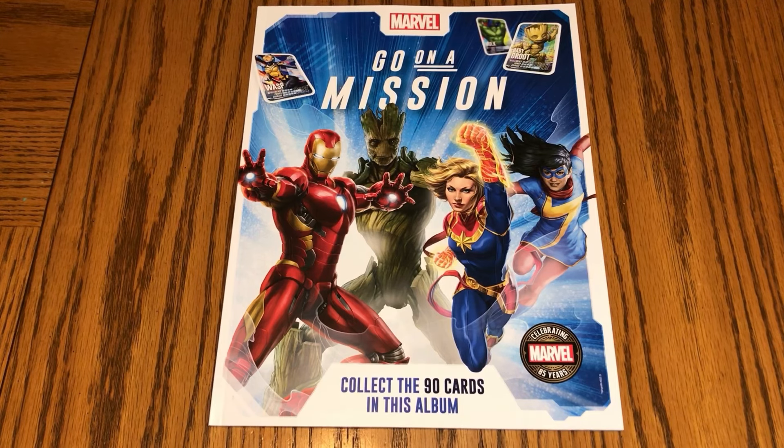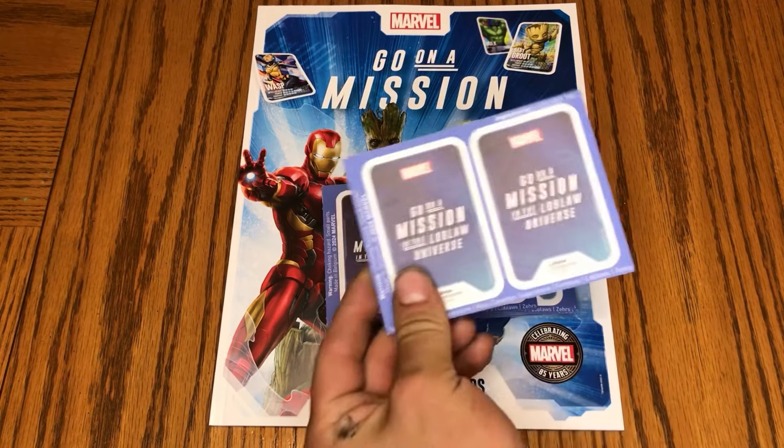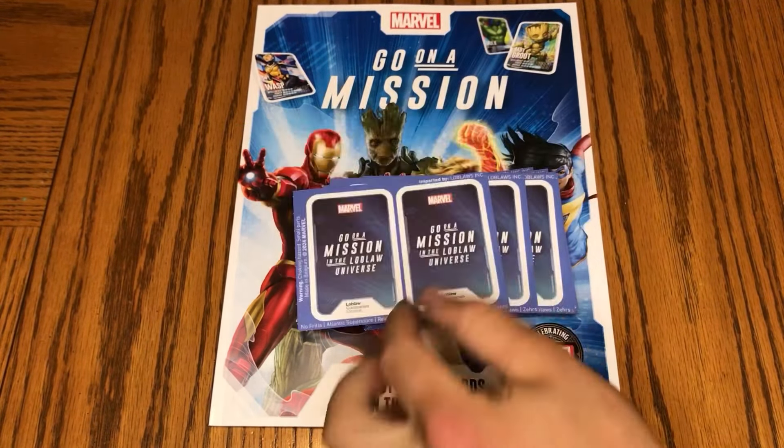So like Superstore, No Frills, Shoppers Drug Mart — anything that is under the Loblaws umbrella. They have a bunch of different Marvel related things going on, but the one we're looking at today is these collector cards that they give you with every purchase. Every $25 you spend you get one of these packs of cards, and each pack has four cards within it.